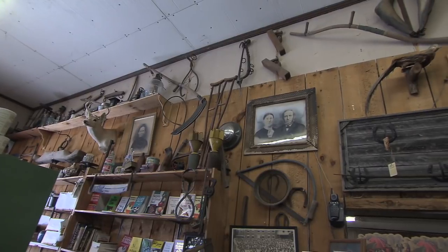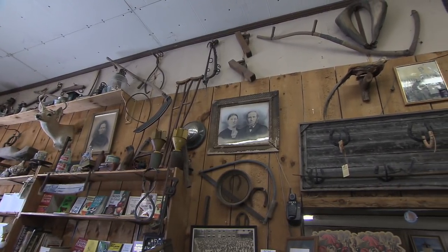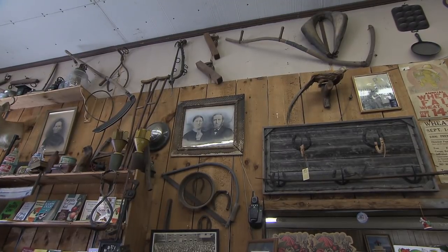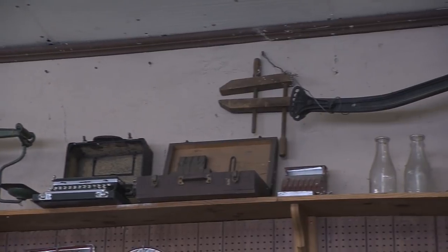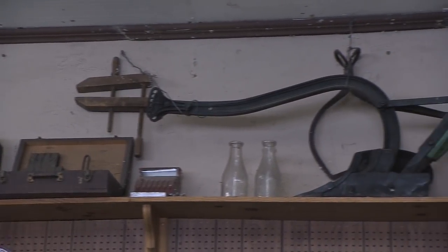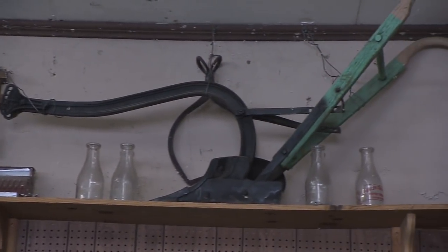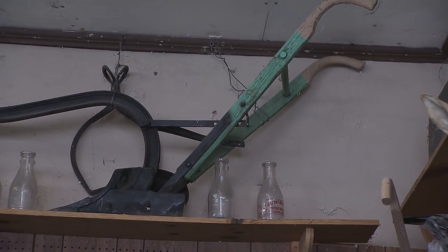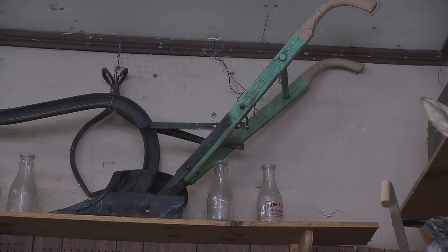A lot of it's been given to us by people who just wanted to make sure we'd hang it up where people could enjoy it. And then we pick up some at different places — estate sales, different things — and some of it we've had a long time. One of the reasons we have a lot of the old plows is we had a plow shop in Harriman that closed down in the late '40s, so I try to collect some of their items.